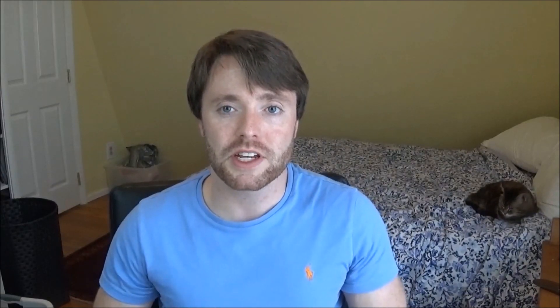Next are your VANOS solenoids. I have a video on cleaning them — it's pretty easy, just be careful not to lose the small washer on them when removing. It's basically a variable valve timing system: when you hit high RPMs, the solenoids adjust based on oil pressure and engage a new cam profile, making the car produce more power.